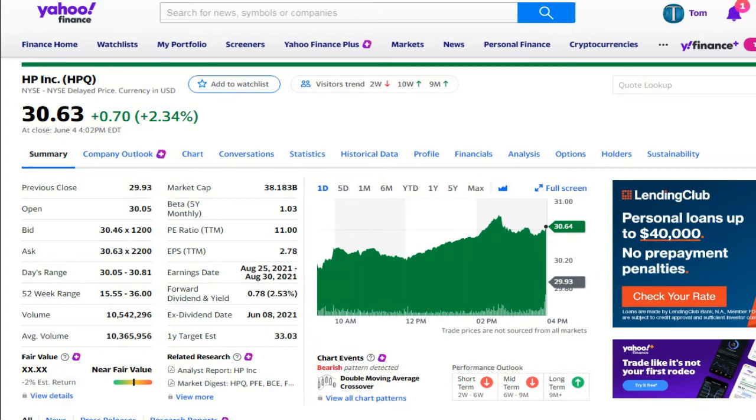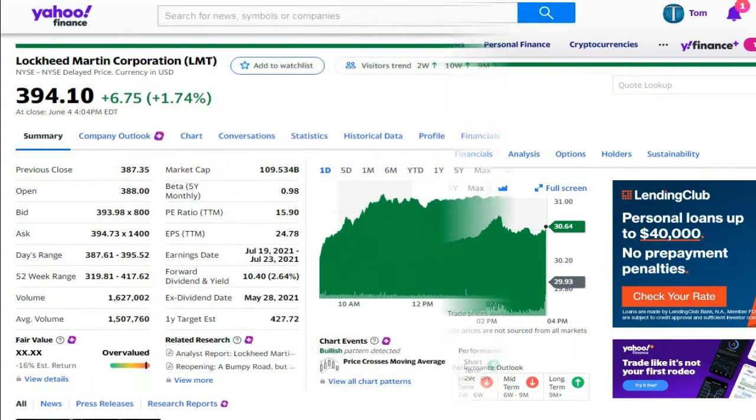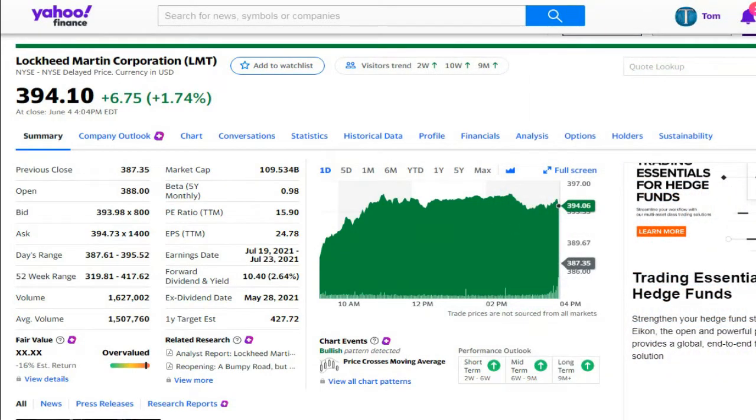And the one-year target is $33.03, which is actually a nice move upwards if that should happen. Next stock we look at is Lockheed Martin, a defense issue.